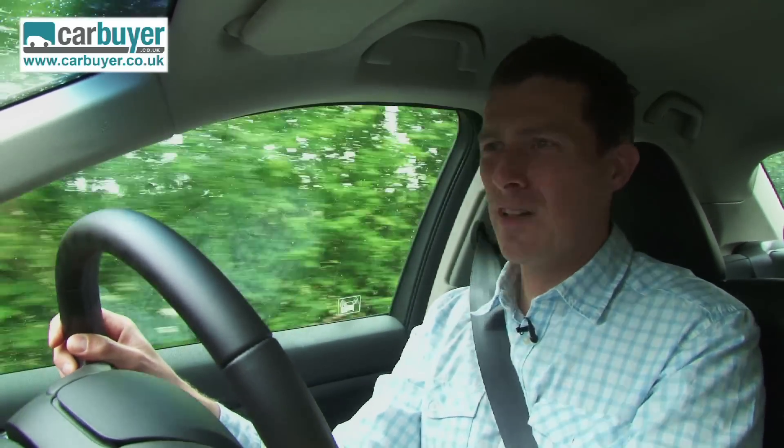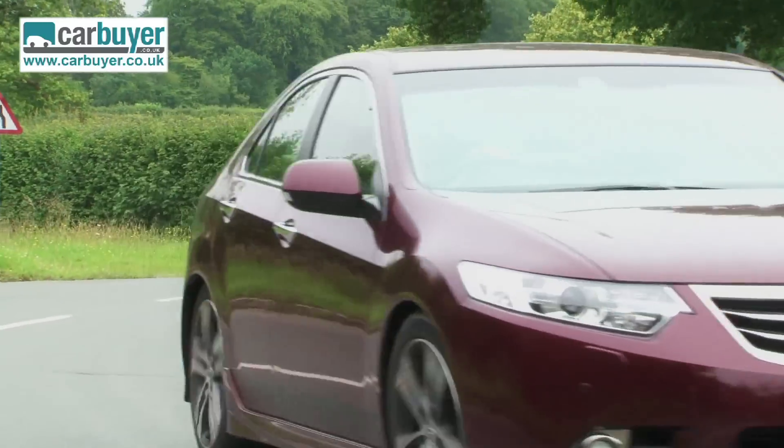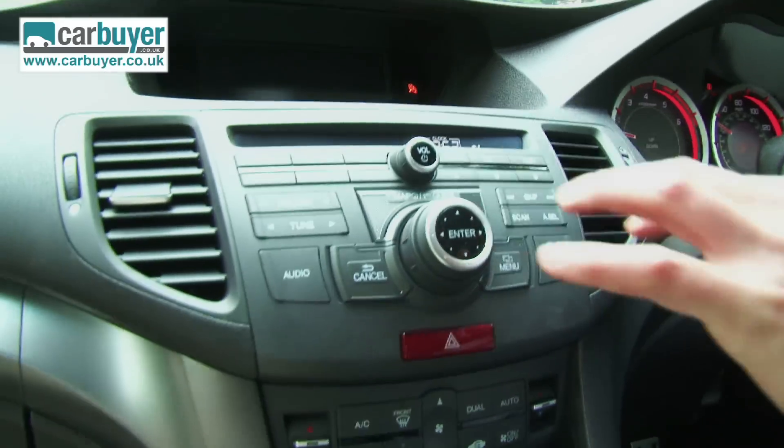However, the biggest downside with the Accord is that it doesn't handle quite as well as you'd expect a Honda to. It's not as much fun as a Mondeo and it's certainly nowhere near as sporty as something like a BMW 3 Series. And while I'm having a moan, I have to say these buttons on the centre console are so confusing that I just don't suggest you use them at all while you're driving.